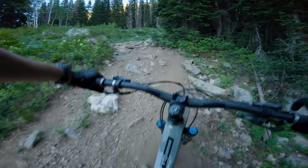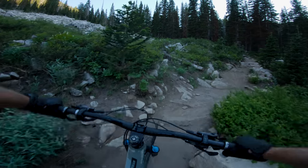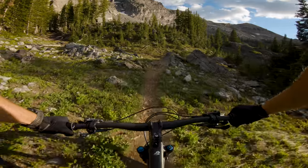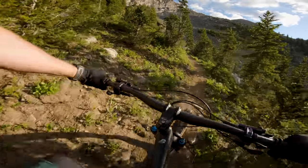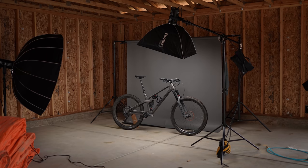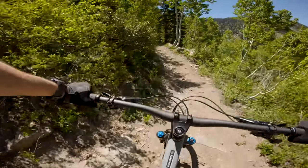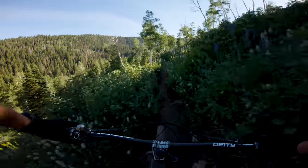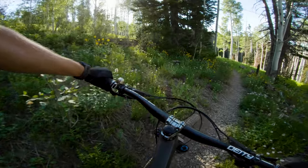Climbing performance: the top winner is the Ibis Ripmo — incredibly fast uphill, super efficient, great traction, smooths out the trail well, and puts you in a great position for steep technical climbs. The Yeti SB130 comes in right behind it — every bit as efficient, but doesn't smooth out the trail quite as well on the climbs. Then it's a toss-up between the Hightower and the Sentinel. The Hightower is smaller and more nimble in tight technical climbs, while the Sentinel is a bit more efficient but harder to maneuver due to its larger size.